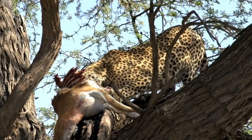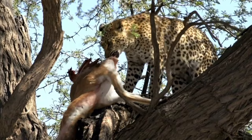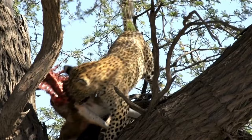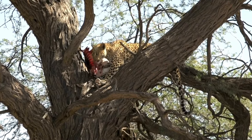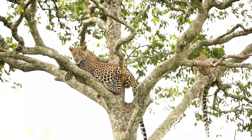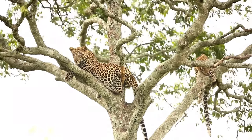Each of these leopard subspecies has adapted to its specific environment, resulting in variations in size, coat color, and pattern. It's important to note that some of these subspecies are endangered or critically endangered, facing significant threats such as habitat loss, poaching, and conflicts with humans.